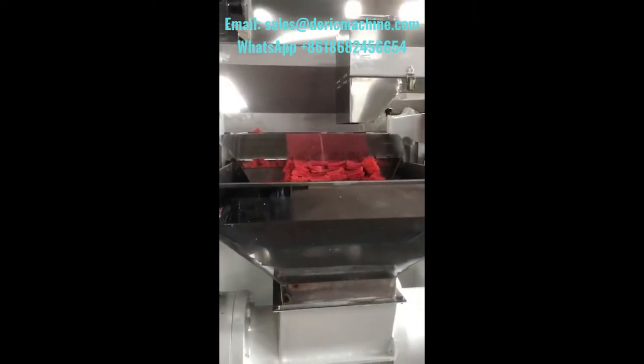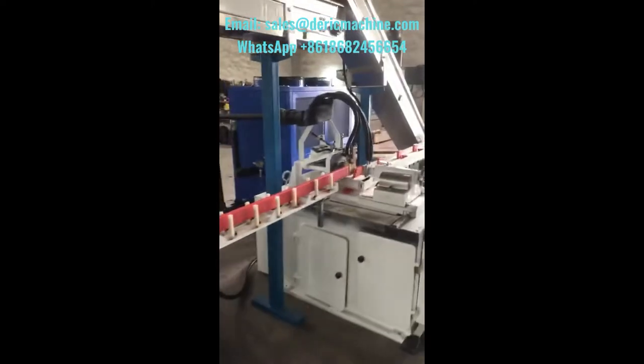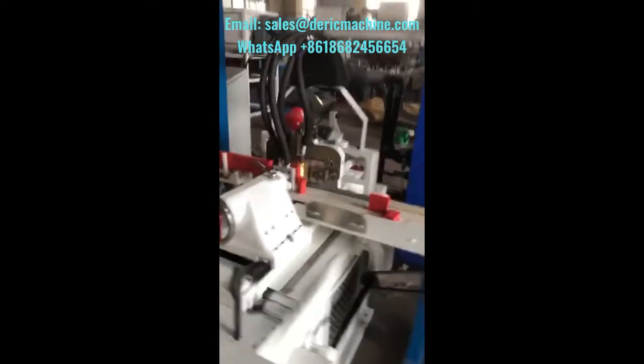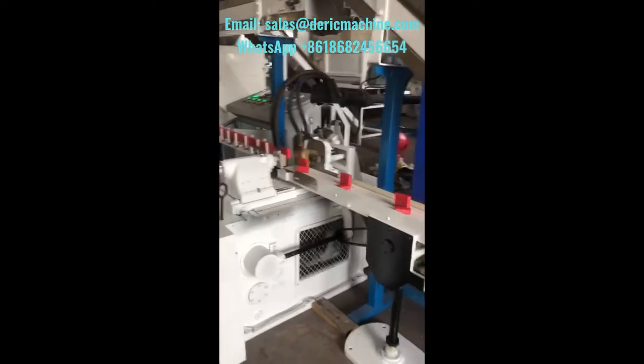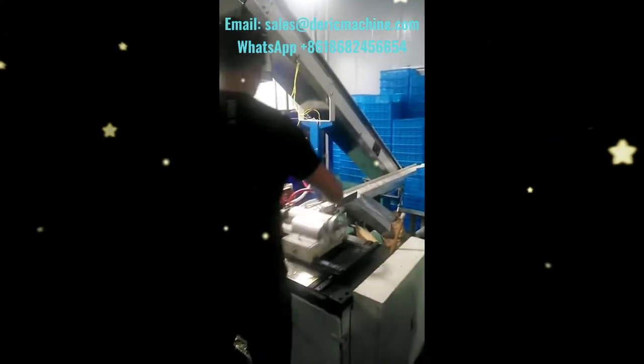If you want to make long bar laundry soaps, it is okay to add a soap cutter. Our soap bar making machines are of high quality with 304 stainless steel and high-grade brand parts, such as Switzerland ABB Frequency Changer, French Schneider Electrical Control, Speed Reducer, Axle Tree, etc.